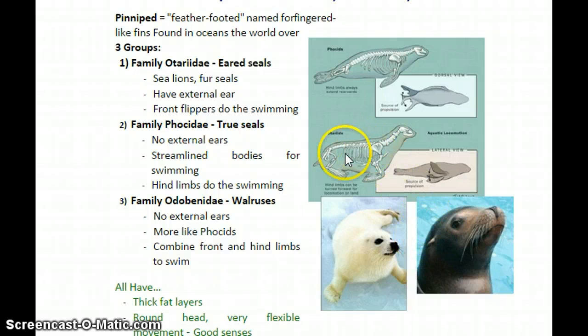Family Otariidae — the sea lions — tend to be a little bit more loud and vocal, although there are some exceptions. True seals, for the most part, tend to be a little bit more quiet. However, if you've ever been to San Simeon in California, you might have seen the huge elephant seals, which are an example of family Phocidae that can be extremely loud. So there are some exceptions.